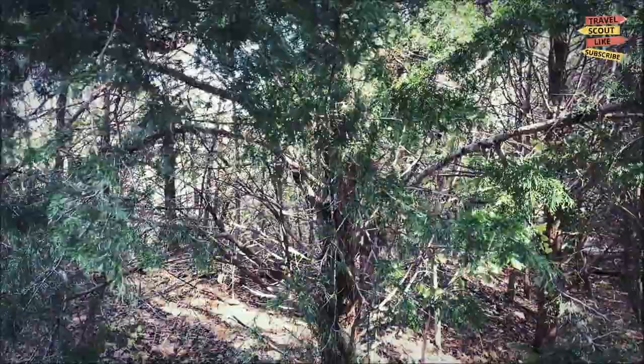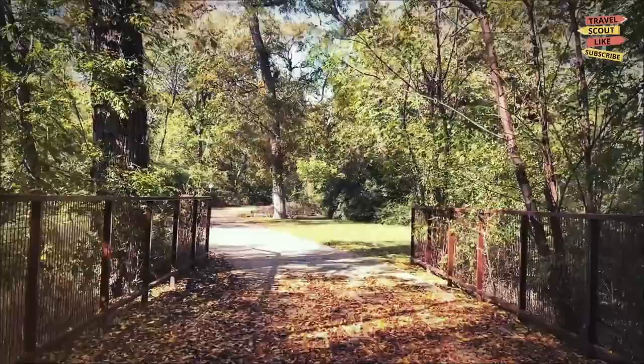Spring Creek Forest Preserve: looking to get out into nature? The Spring Creek Forest Preserve is a hidden gem in Garland. This nature preserve features hiking trails, a pond, and plenty of wildlife. It's a great spot for bird watching or just taking a peaceful walk in the woods.